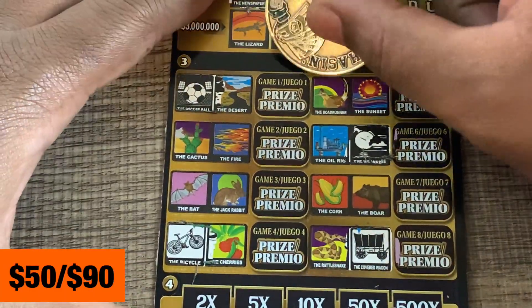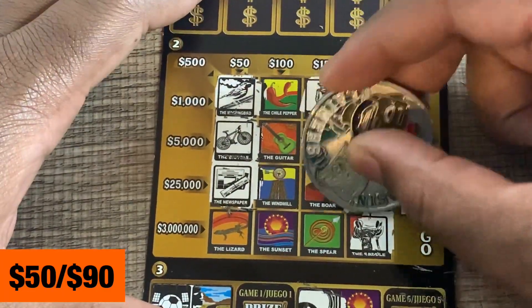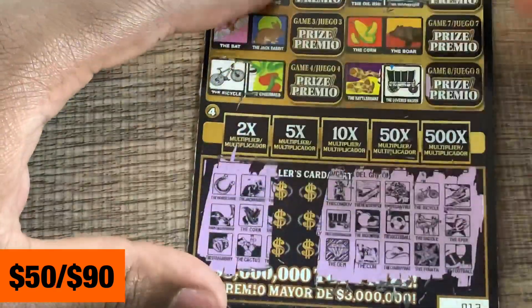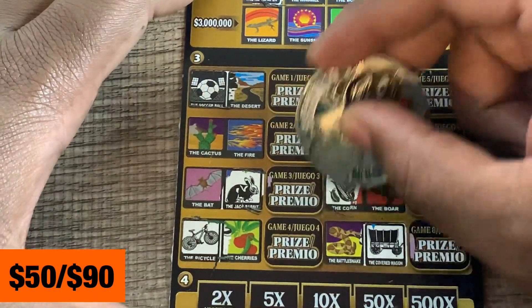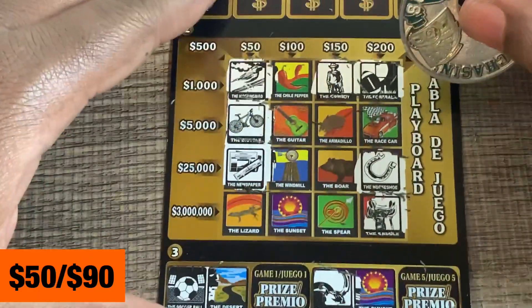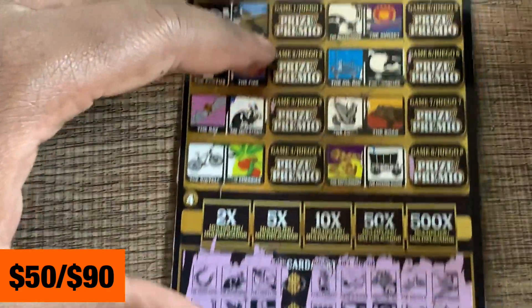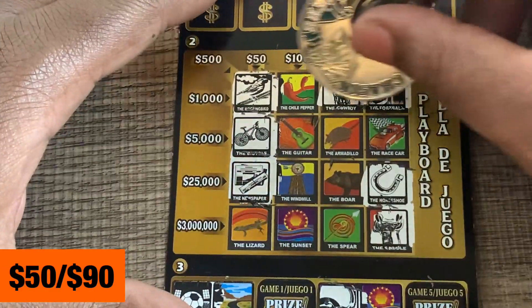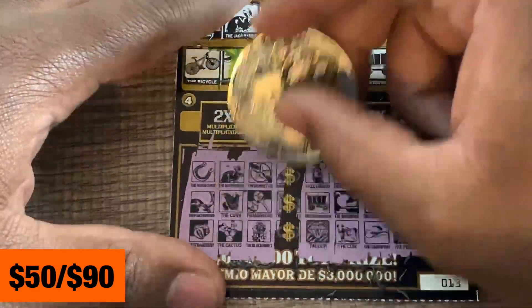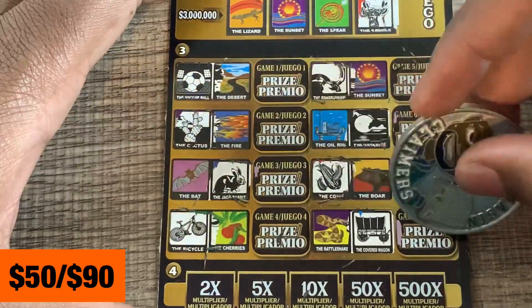Horseshoe, road runner, strawberry — nothing. Jackrabbit, corn, and cactus — none of them up top. Lone star, maracas, and a blue bonnet — nothing there either. Last three symbols: armadillo, butterfly, and a spear — nothing.